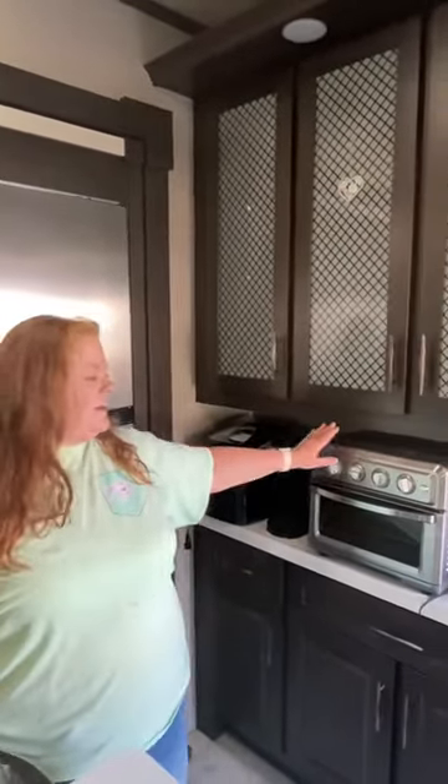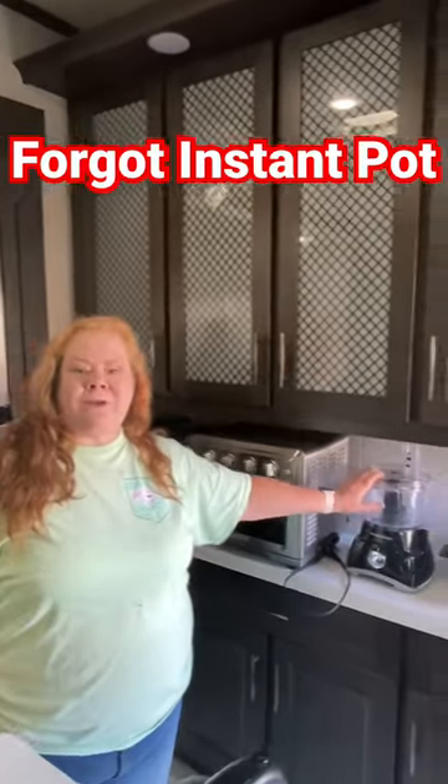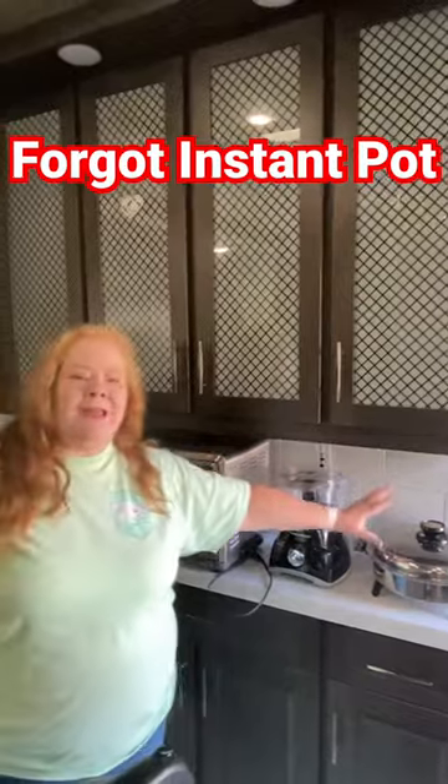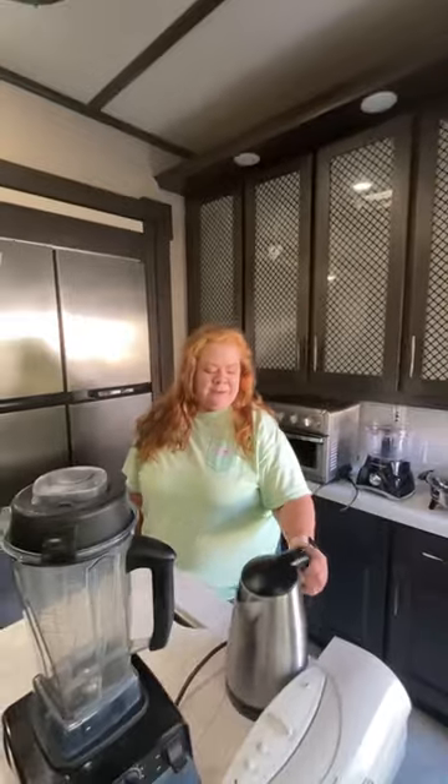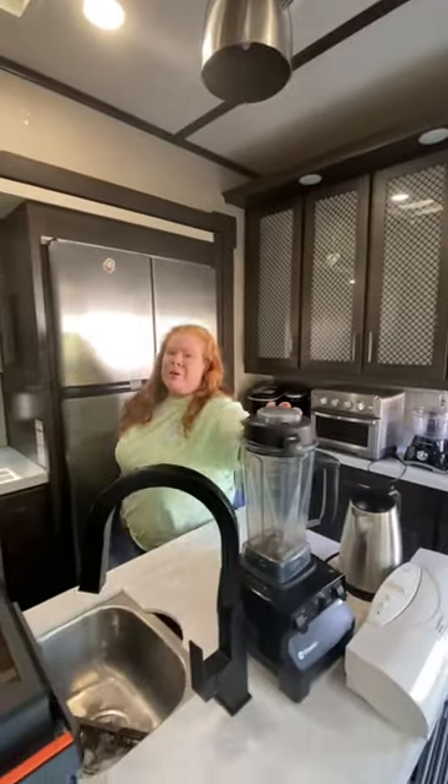Coffee pot, toaster oven convection oven air fryer, food processor — I've only used once in two years — electric skillet — I've only used once in two years — water kettle, vacuum sealer, and a blender I've probably used twice.